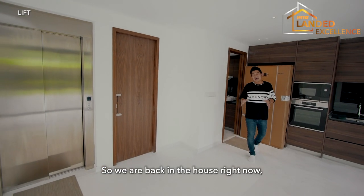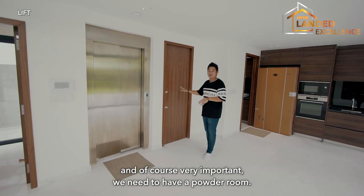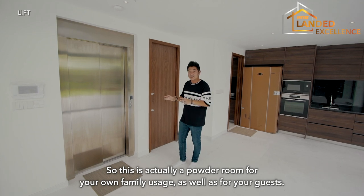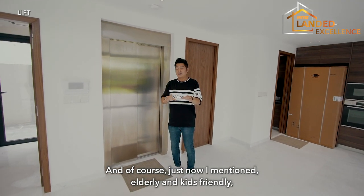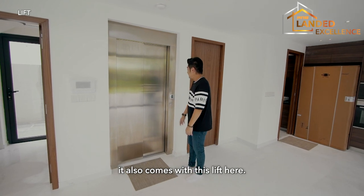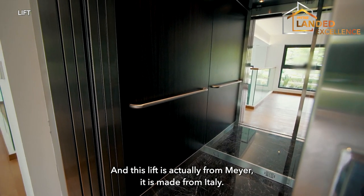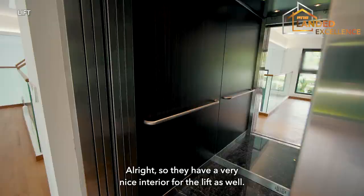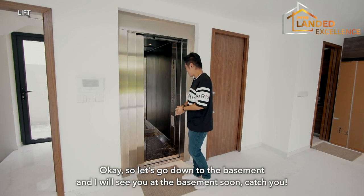So we are back inside the house. Very important — we need to have a powder room. This is a powder room for your own family usage as well as for your guests. That's why I'm mentioning elderly-friendly and kids-friendly. We also come with a lift here, and this lift is actually from Mayer, made in Italy. They have a very nice interior for the lift as well.